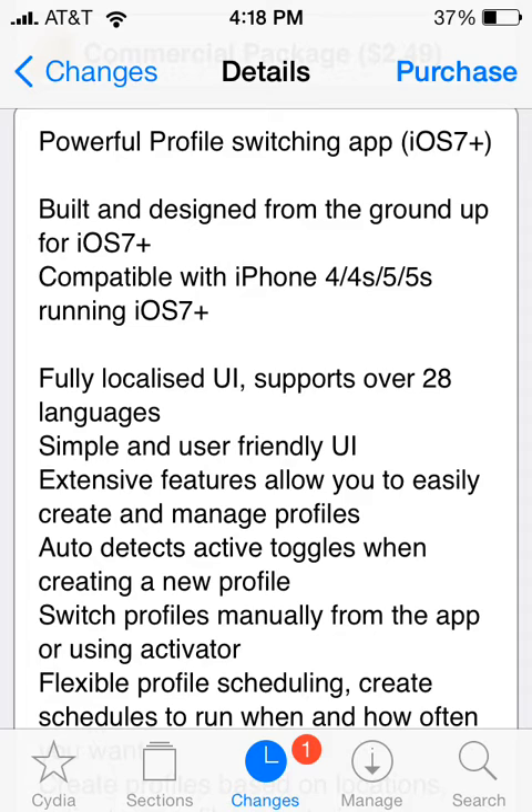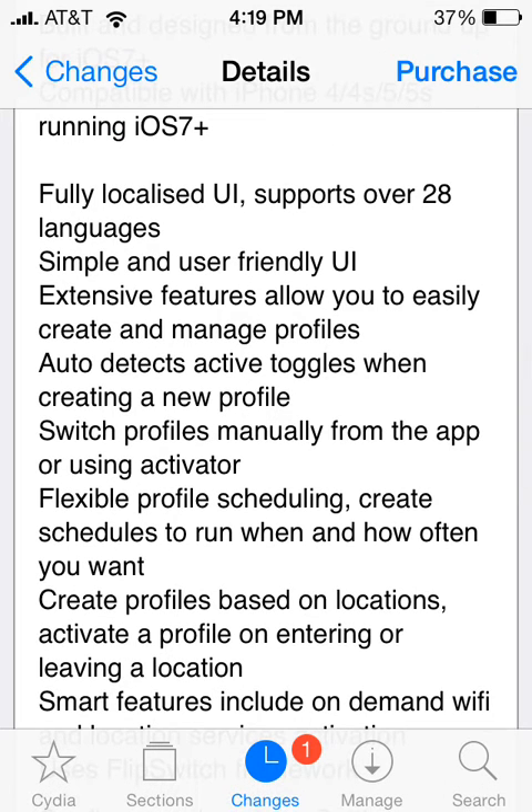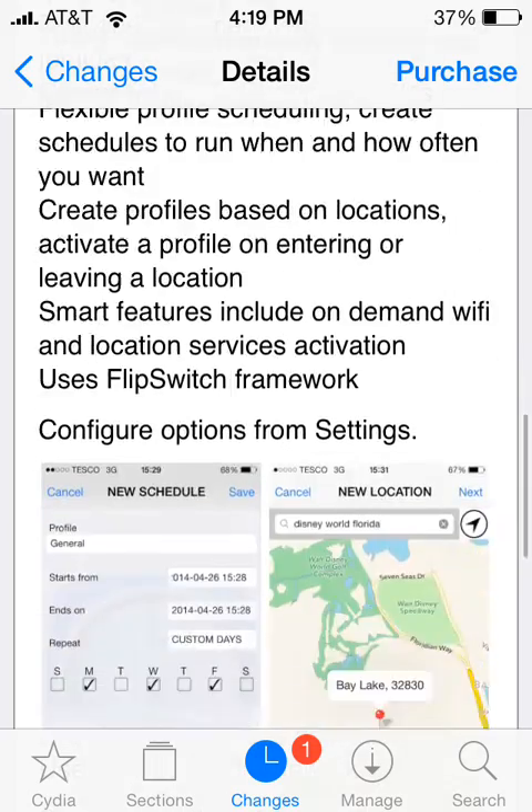It has extensive features that allow you to easily create and manage profiles. It can auto-detect active toggles when creating a new profile, which is really cool when you just want toggles that are active. You can also switch profiles manually from the app or using Activator.